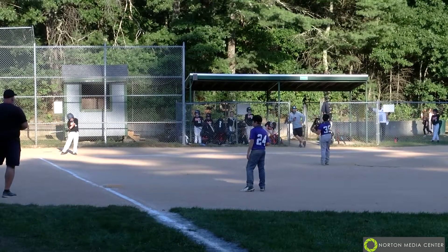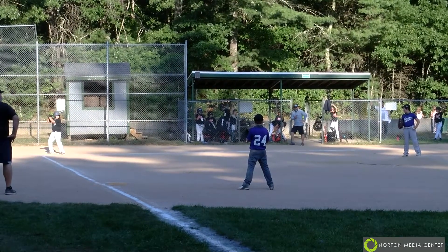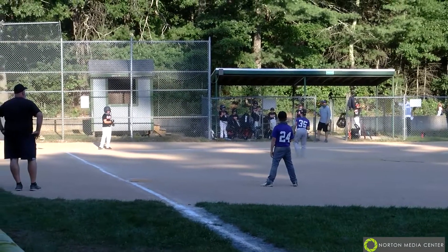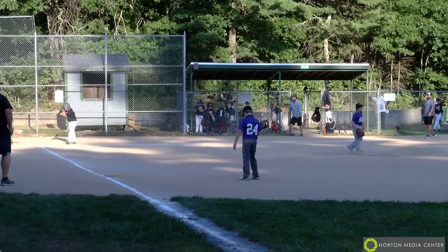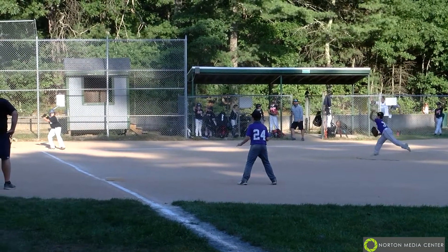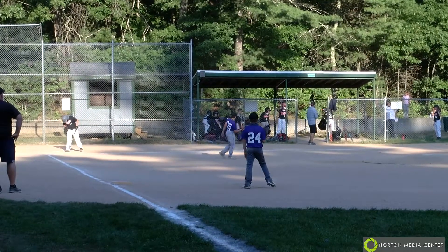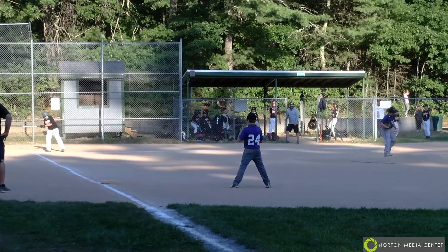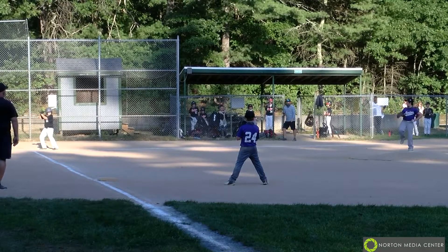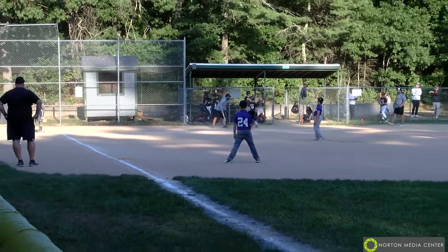Just outside. It's tough when you give up that stolen base — now you've got two runners in scoring position. Norton is looking to try to cut this down. There's a big cut and a strike. Three-and-one count, runners on second and third, top of the first inning. Just outside — ball four, and that's going to load things up for Easton.